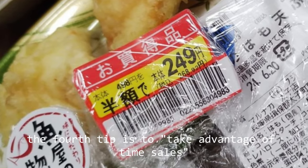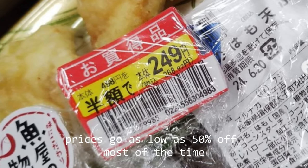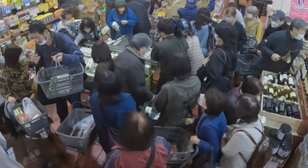Tip four: take advantage of time sales. Visit the supermarket an hour or two before it closes to get good deals. Prices go as low as 50% off most of the time, but be prepared to fight your way through the sea of people wanting discounts as well.